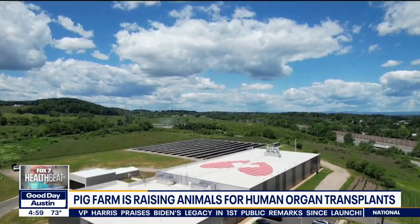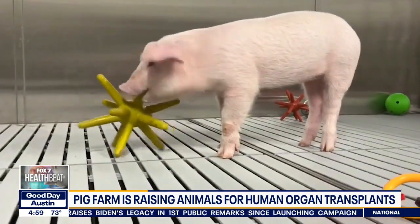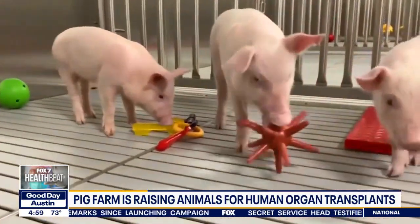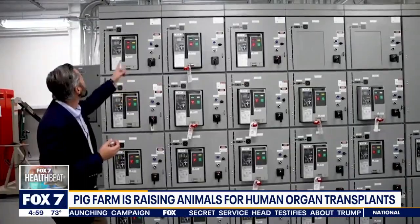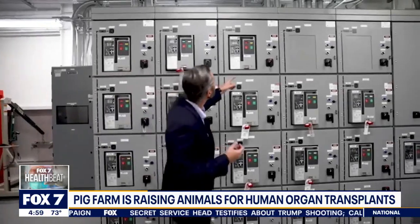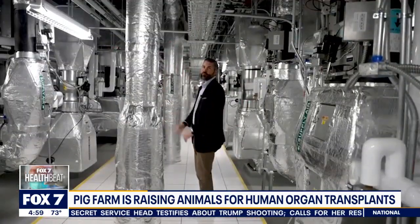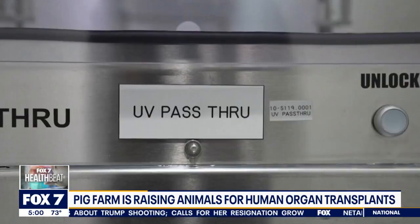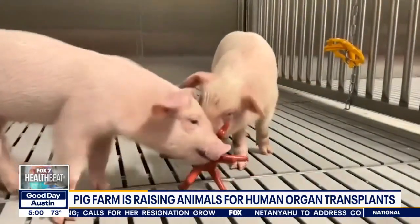Nearby, researchers at United Therapeutics are also busy at work. These animals are under tight security — their food gets disinfected, and the water and air they consume face tougher filtration standards than what's required for people. The company is aiming to produce roughly 125 pig organs a year for clinical trials in the near future.